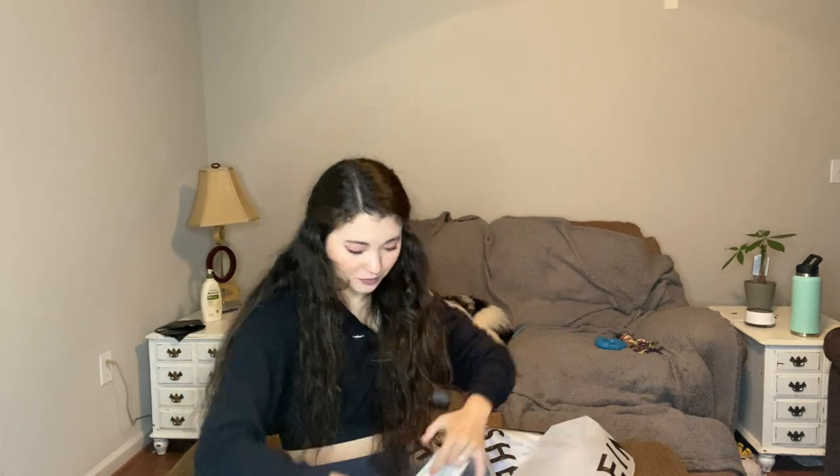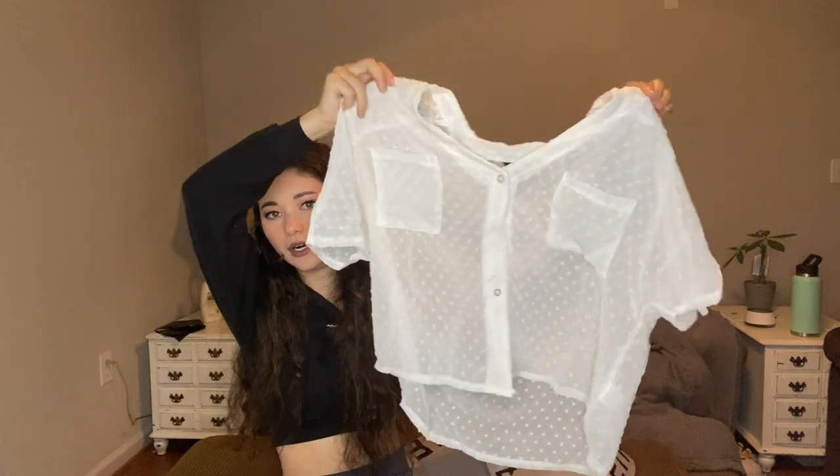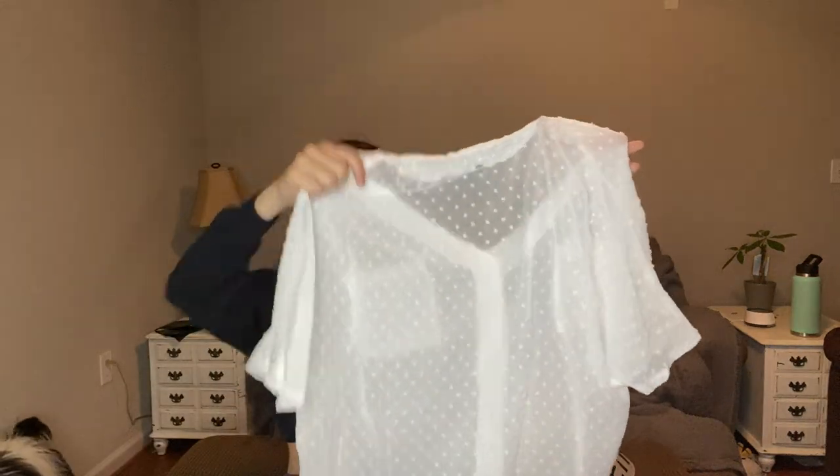We got this super cute white kind of see-through top — I got this to wear in Tampa. We plan on going to a doggy beach with Coco and I just think this would be so cute over my bathing suit. Plus it's white, so we can use it for bridal things too. I just think it's so cute — it's a little oversized but I like this look so that it's like slouchy.